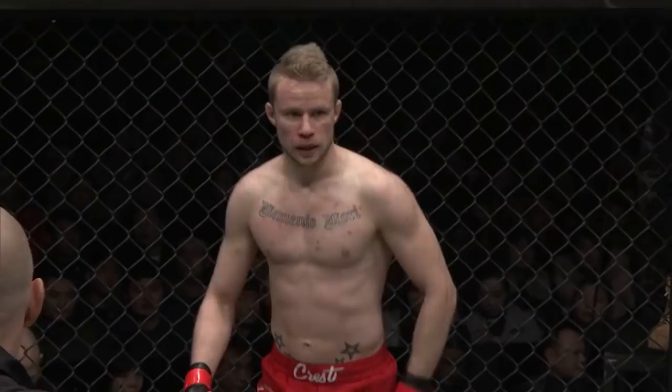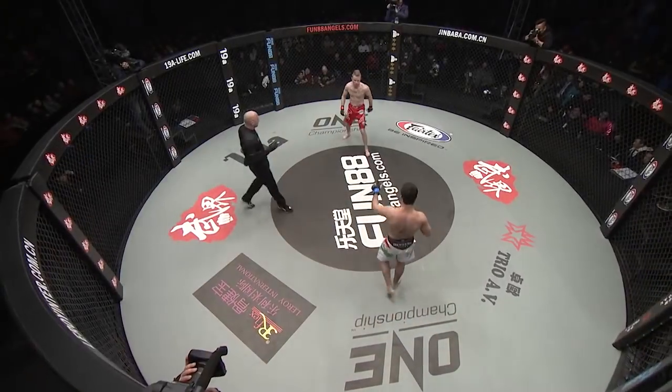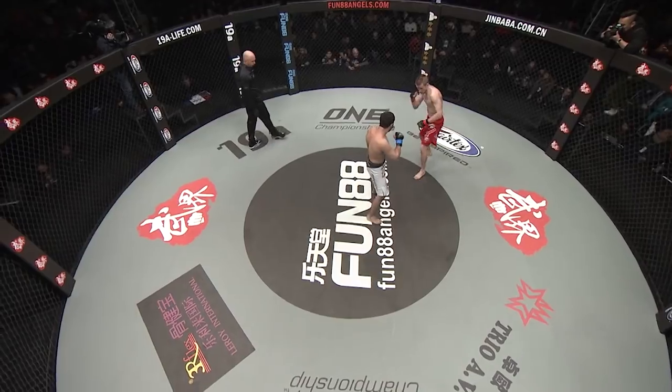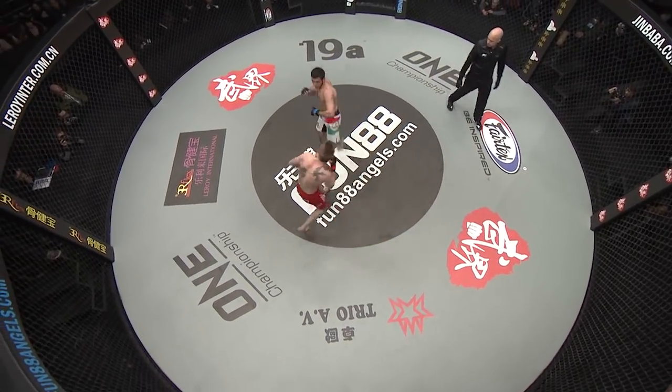That arm bar at the end of round number one from Gafurov was tight, but the bell sounded. Rich Franklin says: 'He was just saved by the bell. If he had another two seconds, that fight would have been over.' Round number two of this outstanding fight is brought to you by Leroy International Bones and Joints Care.